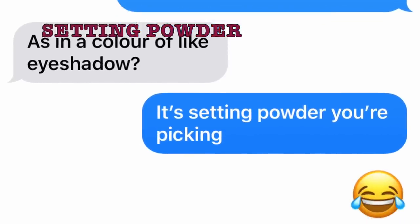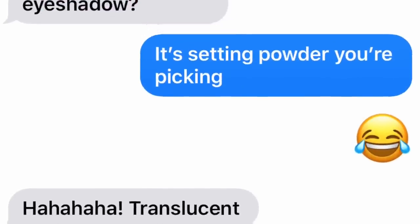I texted my best friend asking should I use butter or translucent for setting powder, because I have a sample of the new Fenty Beauty Pro Filter in the color butter. But she chose for me the Too Faced Born This Way translucent setting powder.